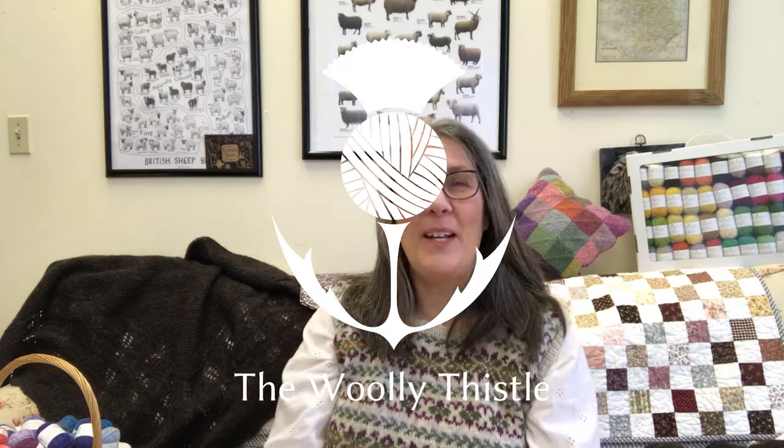Hello and welcome to another shop update here at the Woolly Thistle. I have lots to show you this time and we'll get right into it. It's Friday December 20th, right before the holidays, and I hope that you're having a good run up to the holidays and that all of your holiday shopping is hopefully done by now or well under control. Let's not think about it if that's not the case — I certainly have one or two things still to do myself.